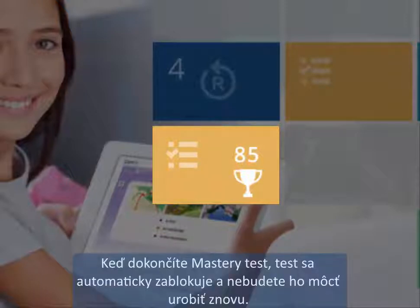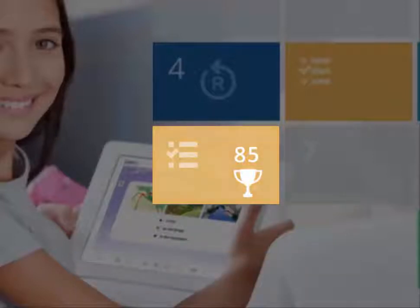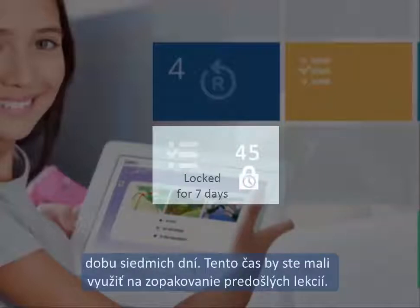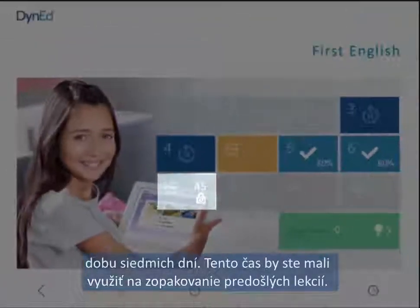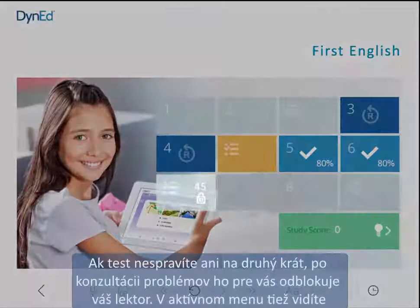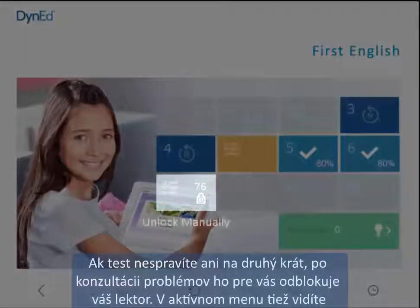When you pass a mastery test, the test is locked and you cannot take it again. If you don't pass a mastery test the first time, the test will automatically lock, usually for seven days. You should use this time to review the previous lessons. If you fail the test a second time, your teacher will need to unlock it.